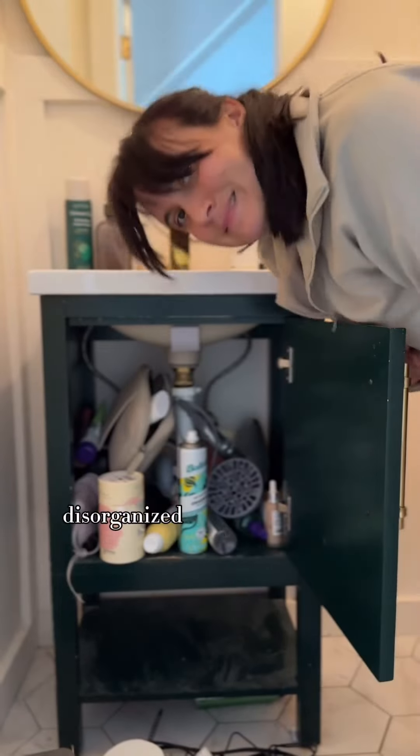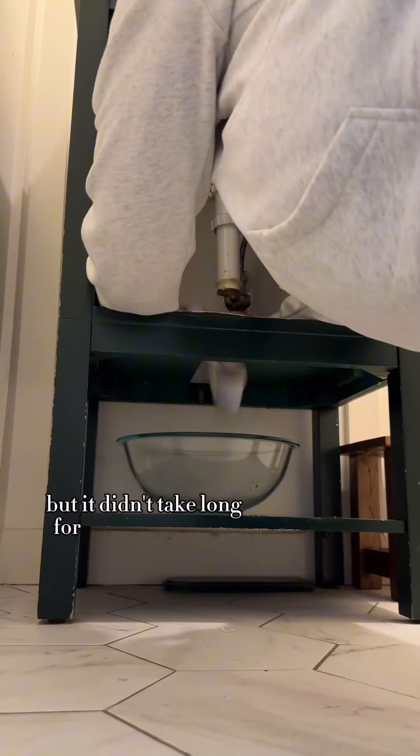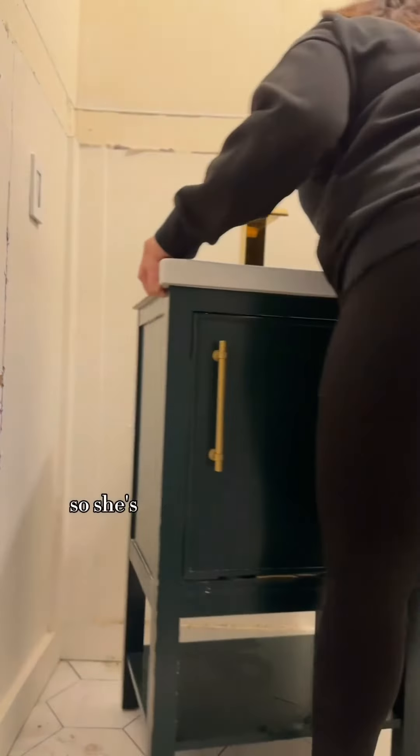First we have to start with getting rid of this disorganized and fugly vanity. I loved this vanity when I first installed it, but it didn't take long for the paint to chip and the MDF to warp, so she's gotta go.